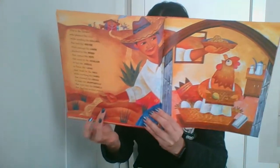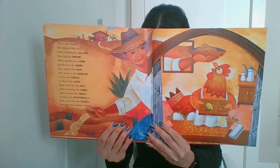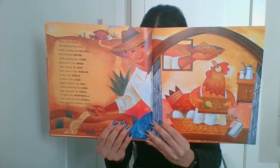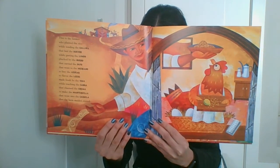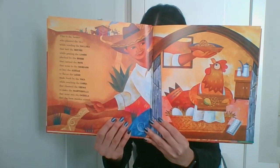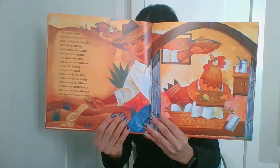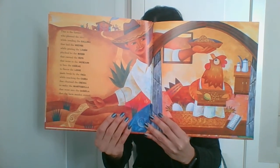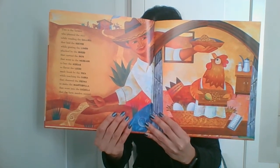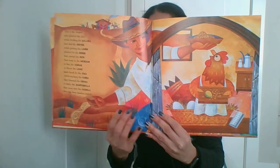This is the farmer who planted the rice while tending the gallina that laid the huevos while grating the limon plucked by the burro that carried the pato that went to the mercado to buy the azúcar to flavor the leche made fresh by the vaca while teaching the cabra that churned the crema to make the mantequilla that went into the cazuela that the farm maiden stirred.